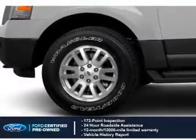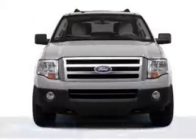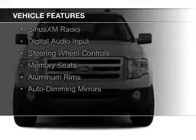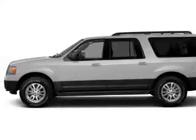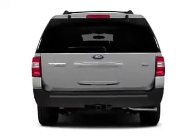100,000-mile powertrain limited warranty coverage. The features include internet connectivity, leather seats, heated seats, Bluetooth connectivity, Sirius XM satellite radio, digital audio input, steering wheel controls, memory seats, aluminum rims, and auto-dimming mirrors.